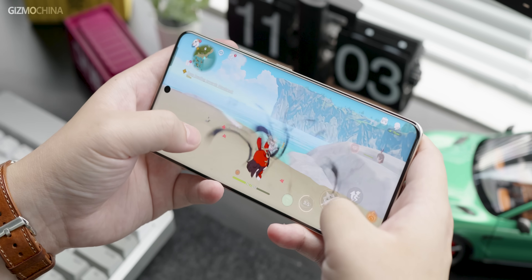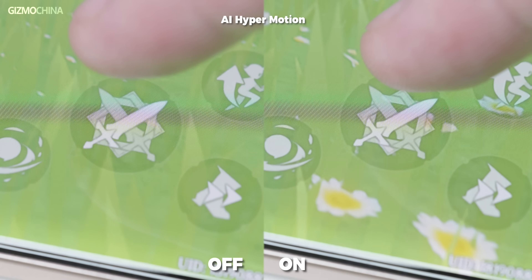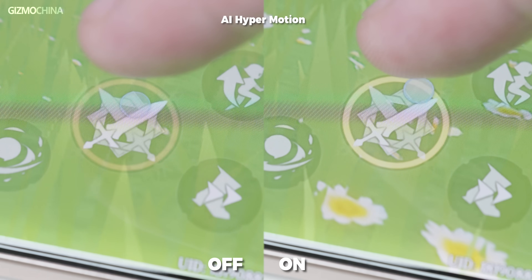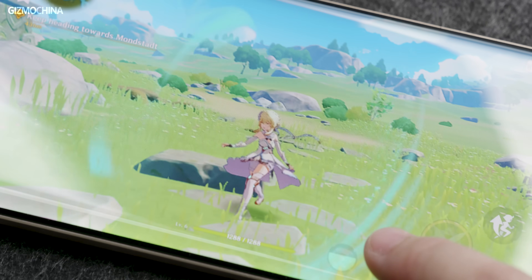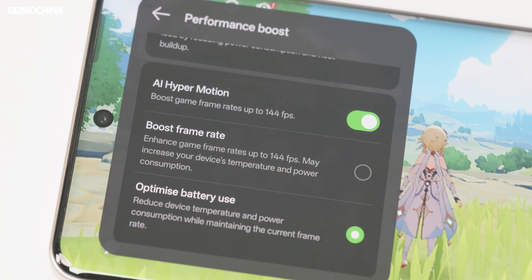Lowering graphics quality allows you to break free from the 60fps limitation, and enjoying 144fps in most games is already far ahead of other phones at the same price. True geek players would also care about latency, screen tearing, and power consumption after enabling frame interpolation. Even comparing gameplay in slow motion before and after frame interpolation, it is almost impossible to notice any input delay, and screen tearing is also negligible. It is certain that AI hyper motion has almost no negative impact on gaming. If you only want to stabilize frame rates to reduce power consumption and lower temperature, you can enable the second option of AI hyper motion.